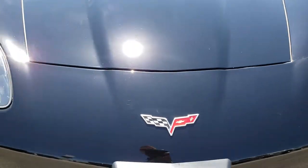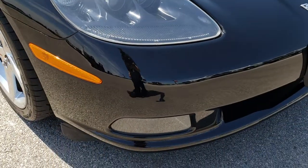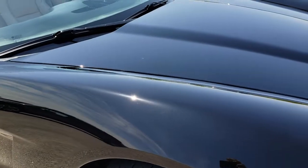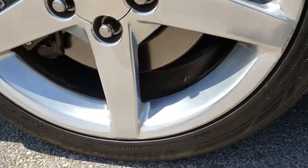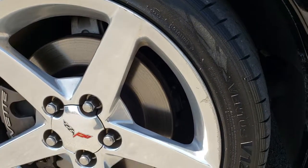We want to make sure that you get the most accurate representation of the vehicle as possible so that when you get here there are absolutely no surprises. Now while this car is very nice it is not perfect, but for being an '05 it is in really nice condition. The only thing I'd say is not perfect is the passenger side rim has got a couple little scuffs on it.